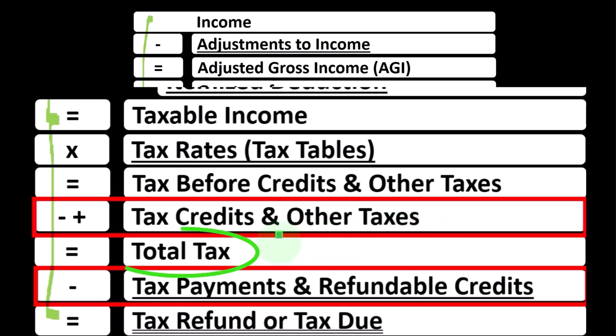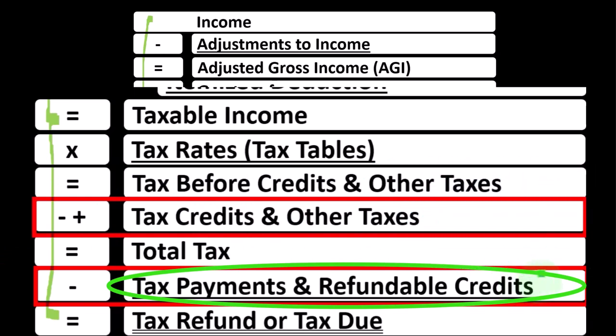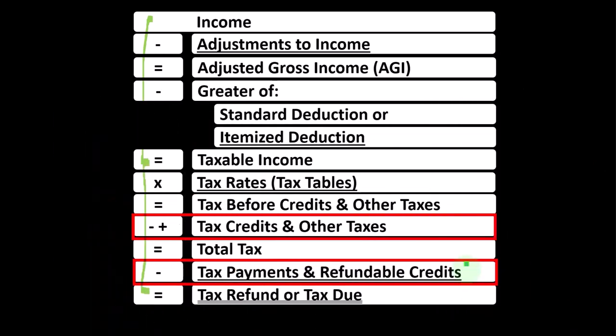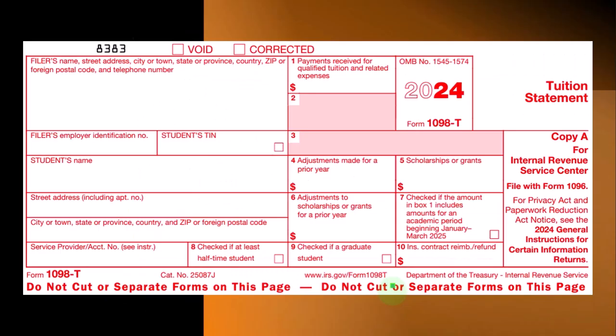That gives us the total tax. Then we have the payments and refundable credits — payments such as withholdings from W-2s, estimated tax payments. Refundable credits are those credits that can take us below zero, therefore not acting as a tax, but as a welfare or benefit safety net program, finally getting to the tax refund or tax due.